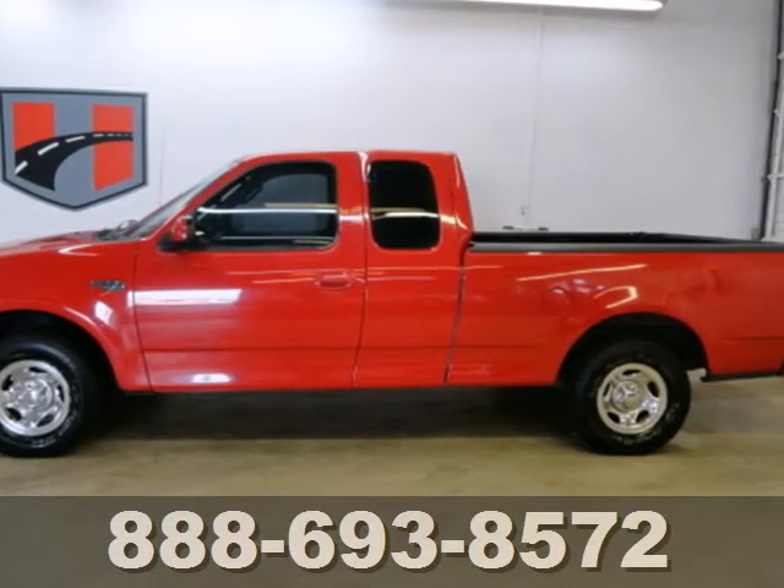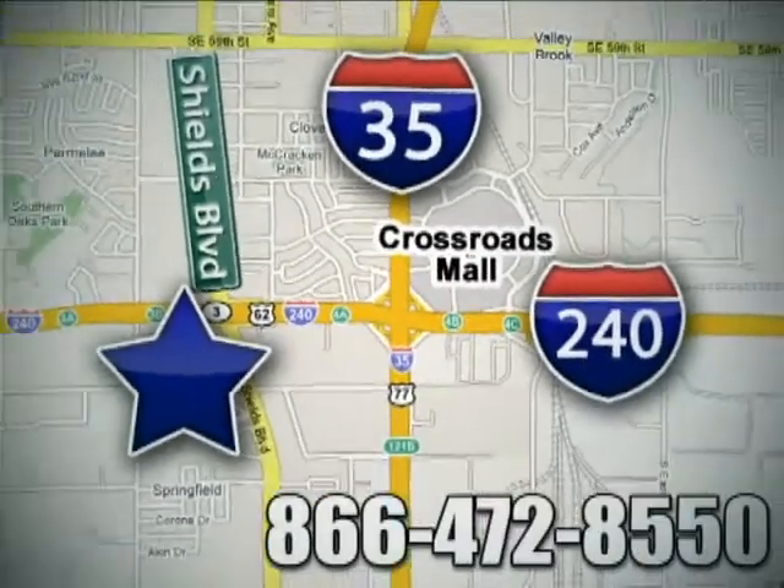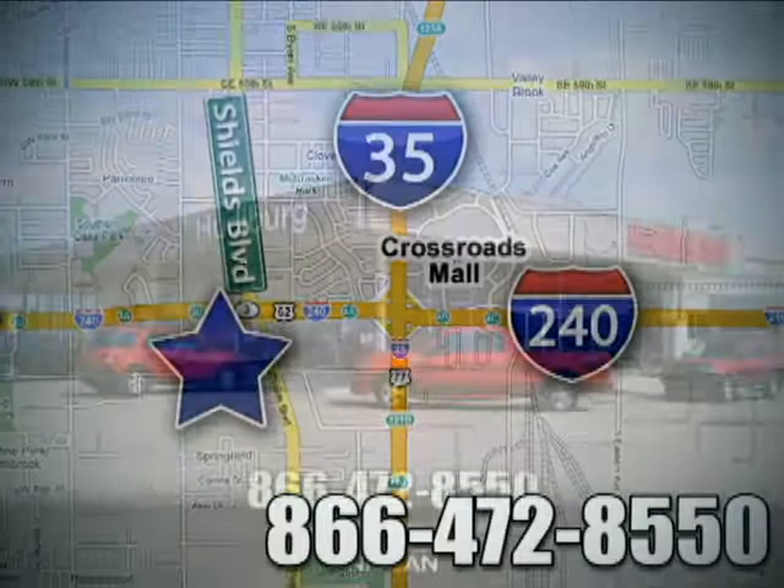Come in today for a test drive. Call or stop in today. We are conveniently located one block west of I-35 on I-240 at Shields in Oklahoma City.